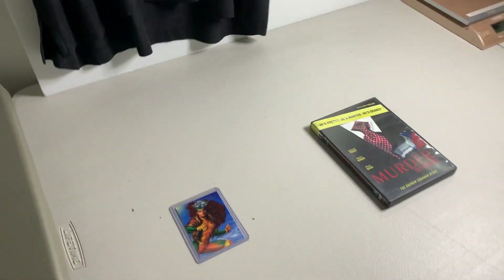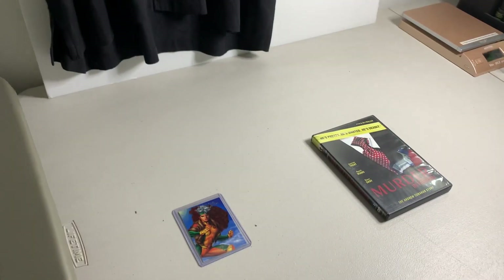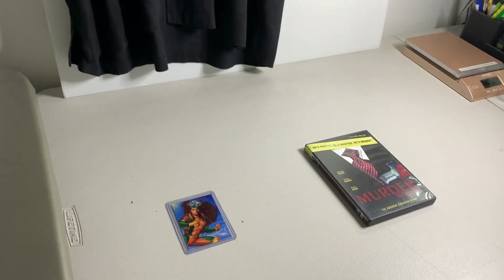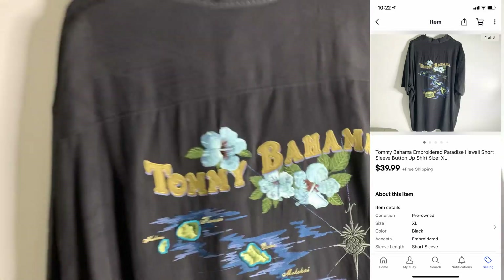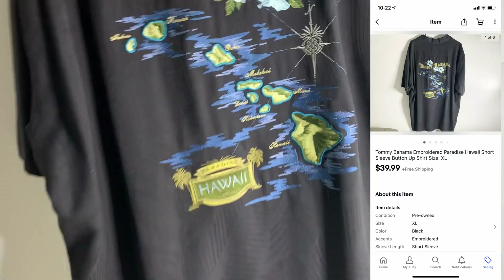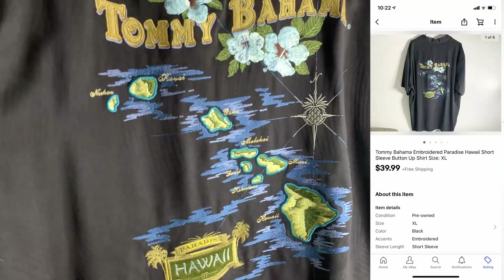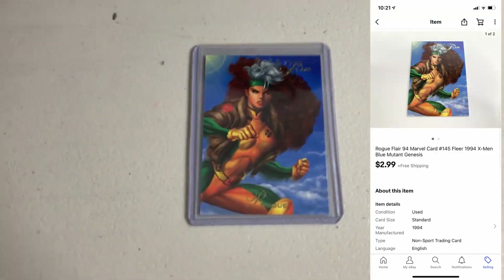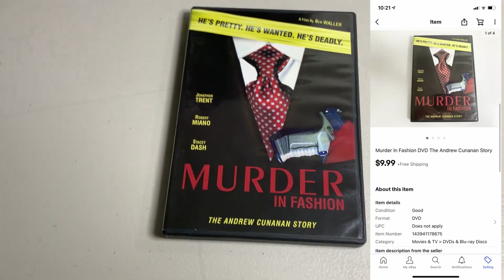It is Thursday morning — skipped a day because yesterday I didn't sell a single item. I had nothing to ship out, which is crazy. I've had slow days before but usually at least a couple items — absolutely nothing. Today I'm only shipping three items, so in the last two days this is all I've sold. First up is a decent sale: this Tommy Bahama Hawaiian Embroidered shirt. Paid a dollar at a yard sale, ended up selling for $39.99 — took a chance and it paid off. Next up, sold a Flare 94 card Rogue for $2.99. Last up, sold a DVD — Murder in Fashion, pre-owned — sold for $9.99.